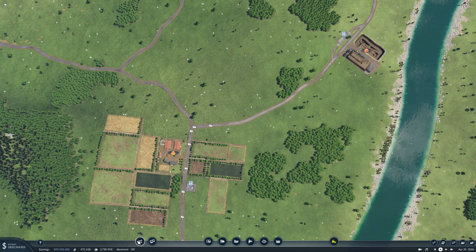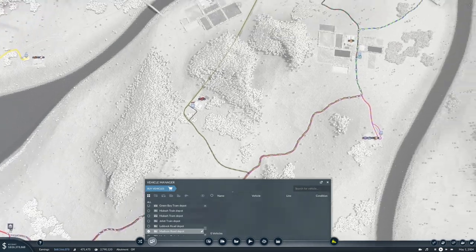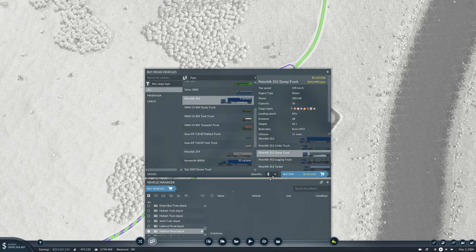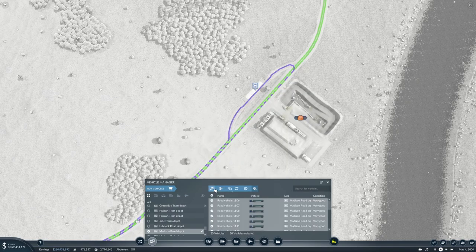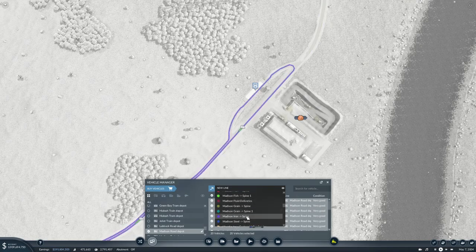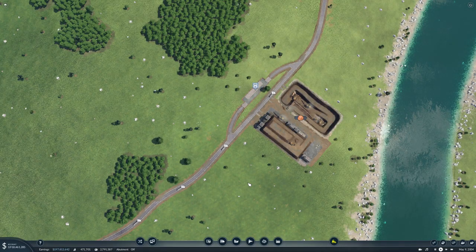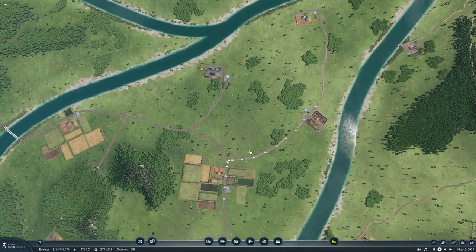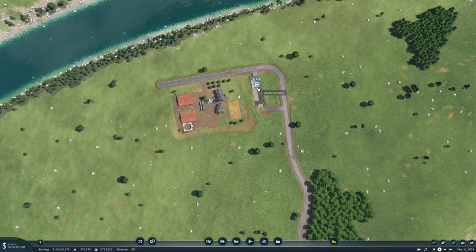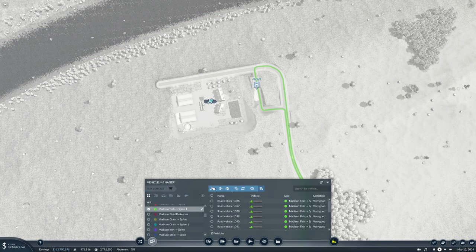And we can do the iron — we need dump trucks. We need 20. Madison Iron to Spine. All right, so that's done. There are actually 27 vehicles on there; let's get five more for now. It'll probably go up once they start reaching their destination.